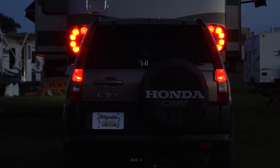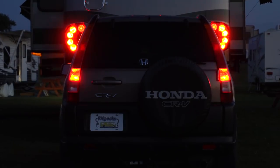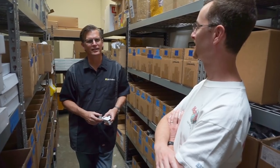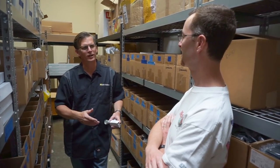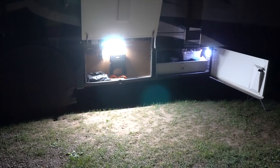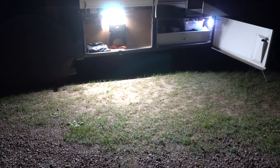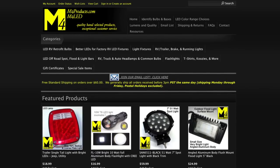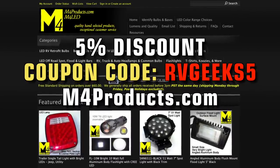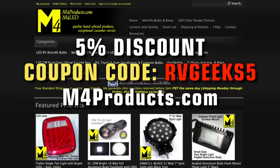Keep in mind that some vehicles can be picky with LEDs in certain locations, like turn signals or with computer-controlled lights. If you have questions, reach out to Steve at M4 through his website — he's super responsive and really knows his stuff. Our overall visibility is better than ever thanks to M4 LEDs. If you'd like to LED your RV, remember that RVgeeks viewers save 5% with coupon code RVgeeks5 at M4products.com.